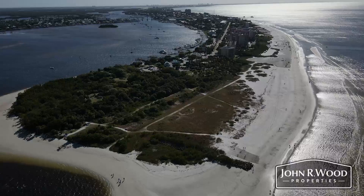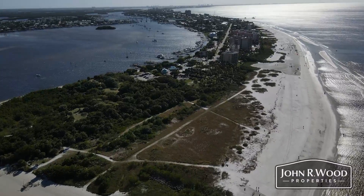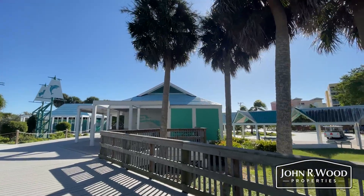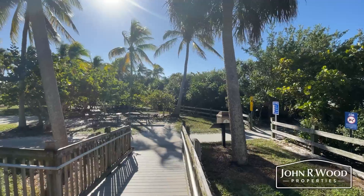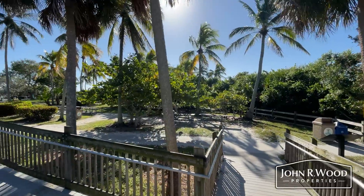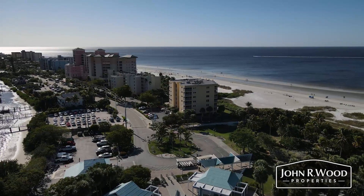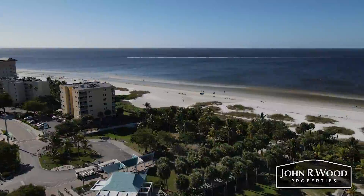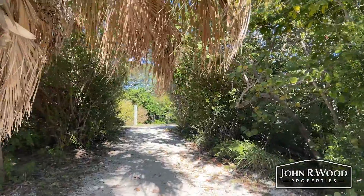Seven acres of Bowditch Point Park are developed for recreational use, and the remaining 10 acres are a restoration and preserved area. This serene location encompasses the entire end of the island. Located at 50 Estero Boulevard, Fort Myers Beach, the park features picnic tables, grills, and restrooms.